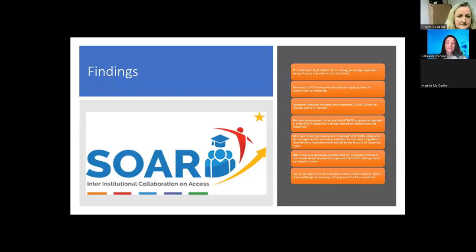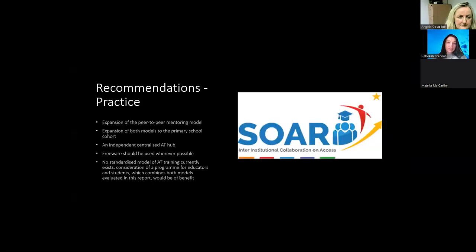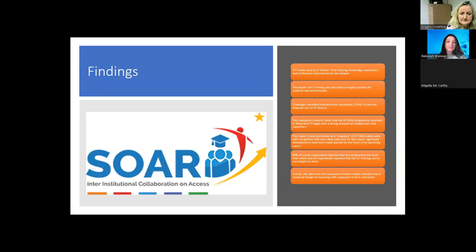The interview data was thematically coded using a qualitative data management software programme, and thematic analysis was used to analyse and organise the findings. Phase three consisted of two focus group interviews with access practitioners at IT Carlow and WIT, also conducted by myself and Aoife Horgan. Key findings from the research evaluating the train-the-trainer model at IT Carlow found mixed responses around prior knowledge and use of AT. While survey data indicated a reasonable level of awareness and proficiency prior to training amongst educators, when interrogated in interviews, a low level of awareness or proficiency was indicated prior to training, with knowledge, awareness, and proficiency improving across the data set post-training.